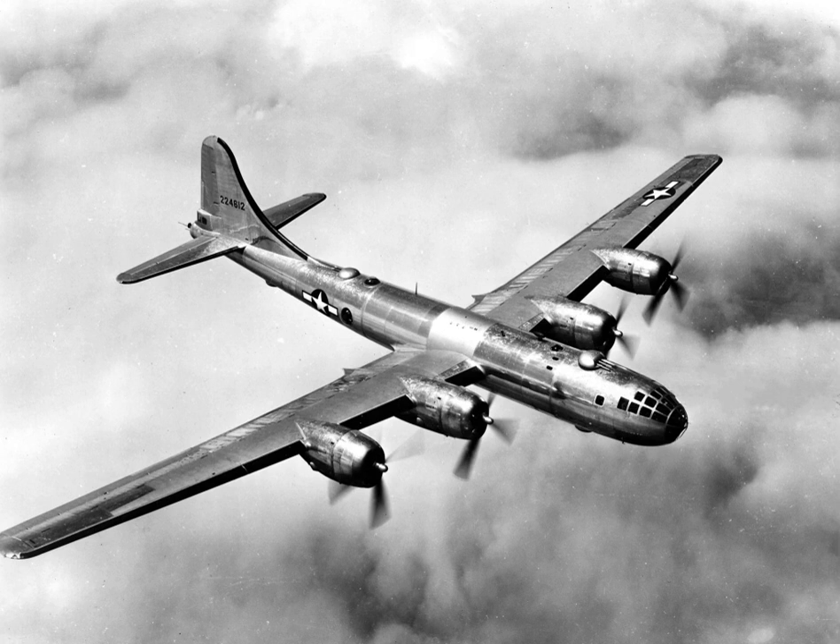The re-engined B-50 Superfortress became the first aircraft to fly around the world non-stop during a 94-hour flight in 1949. The Boeing C-97 Stratofreighter airlifter, first flown in 1944, was followed in 1947 by its commercial airliner variant, the Boeing Model 377 Stratocruiser. This bomber-to-airliner derivation was similar to the B-17 Model 307 evolution. In 1948, Boeing introduced the KB-29 tanker, followed in 1950 by the Model 377 derivative KC-97.